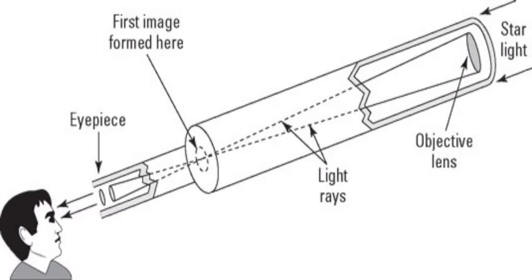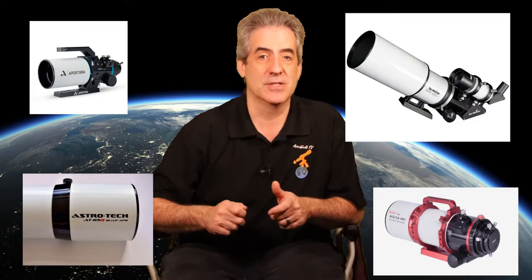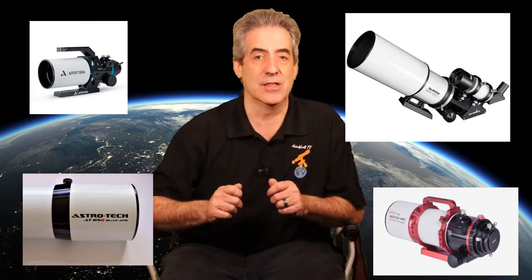A refractor is built with glass lenses, a tube, and an eyepiece. It can be built with numerous elements based on the design, but the basic concept is this: the lens is a convex lens, which is curved on both sides, so it can focus an image at the focal point somewhere inside the tube. The eyepiece then takes over and magnifies the image in order to produce what you view. You can have a doublet, a triplet, a quadruplet, or a quintuplet refractor, and this name signifies the number of elements in the refractor.